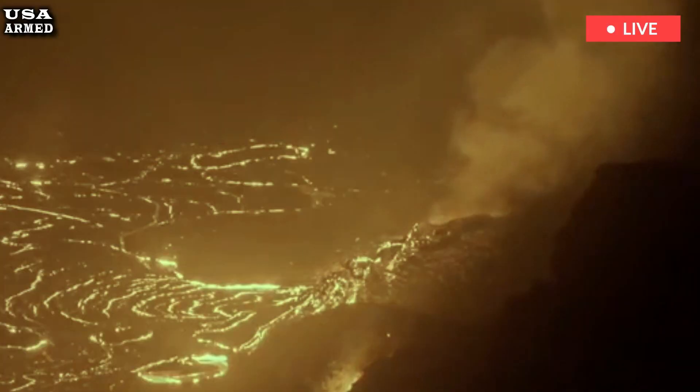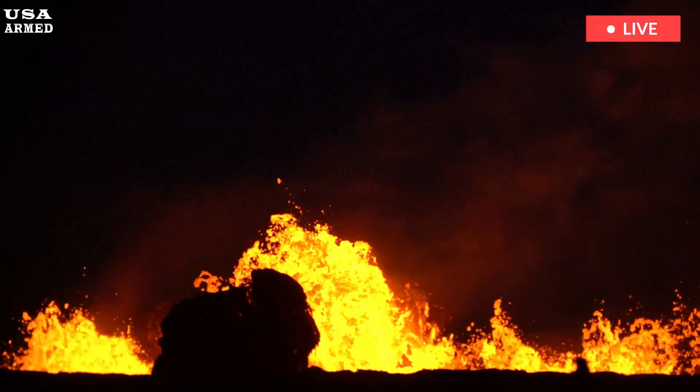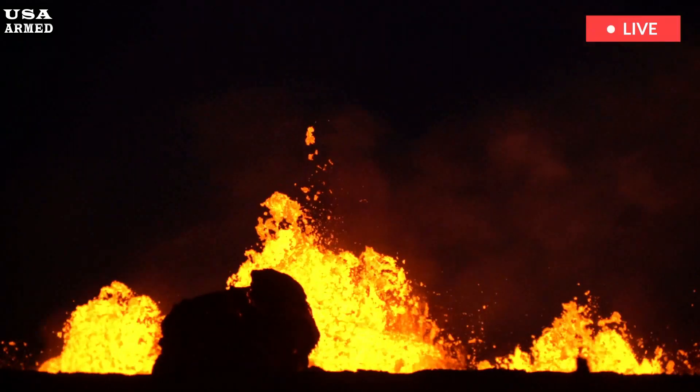Hawaii's Kilauea Volcano rumbled to life again Wednesday as dramatic video provided by the United States Geological Survey, USGS, showed lava shooting hundreds of feet into the air.